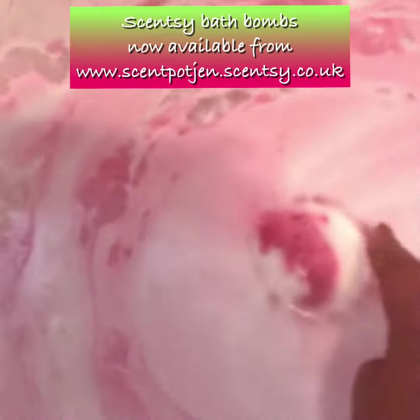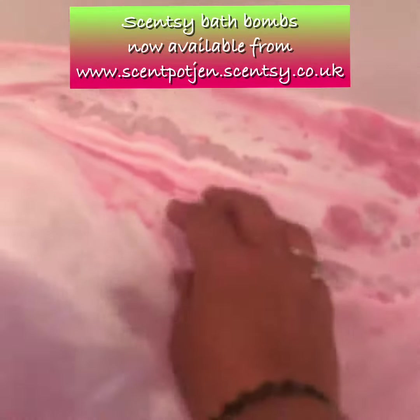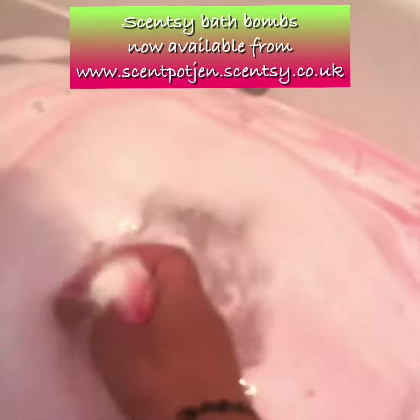Look at that beautiful bath bomb. And the silkiness — oh yeah, that works really well.